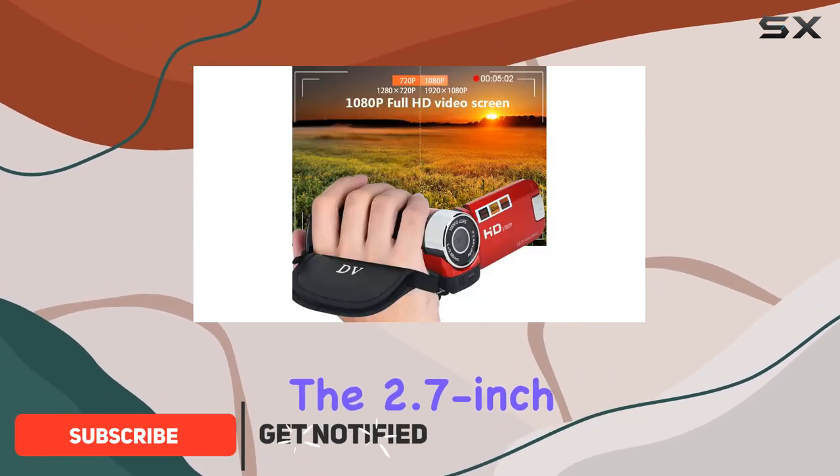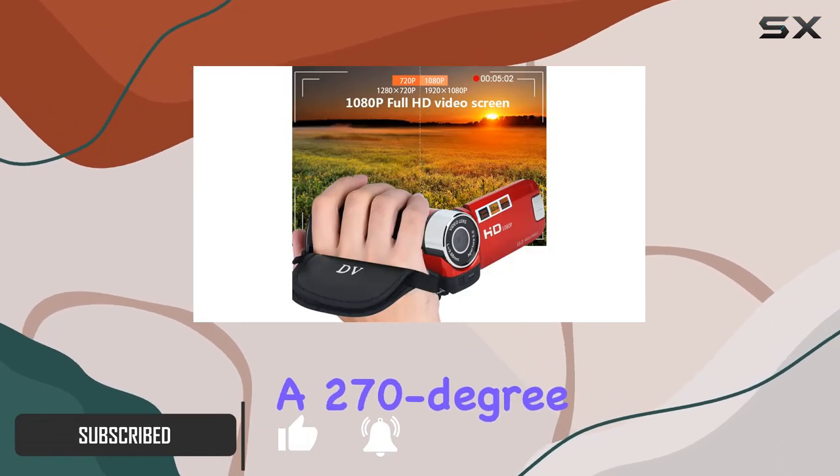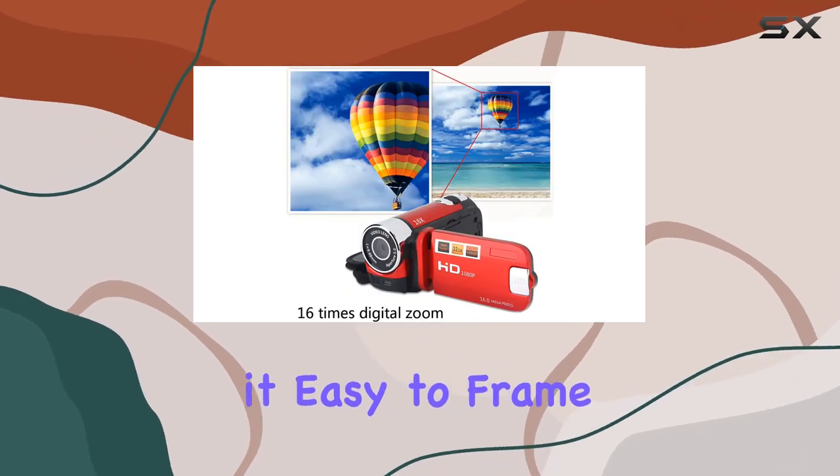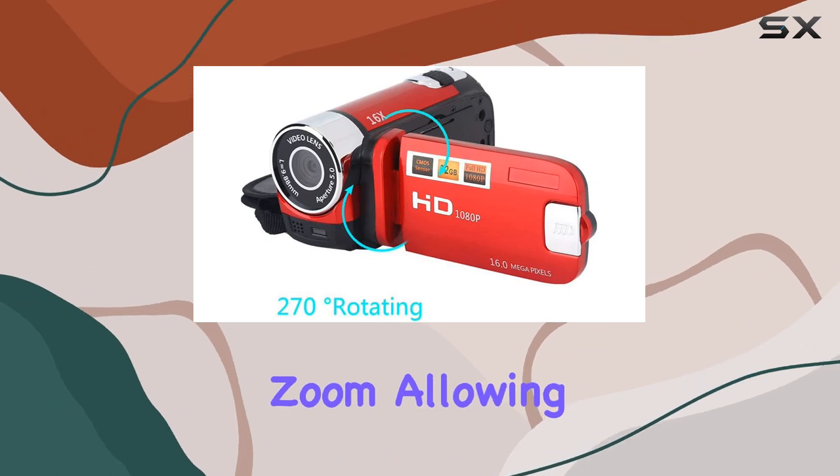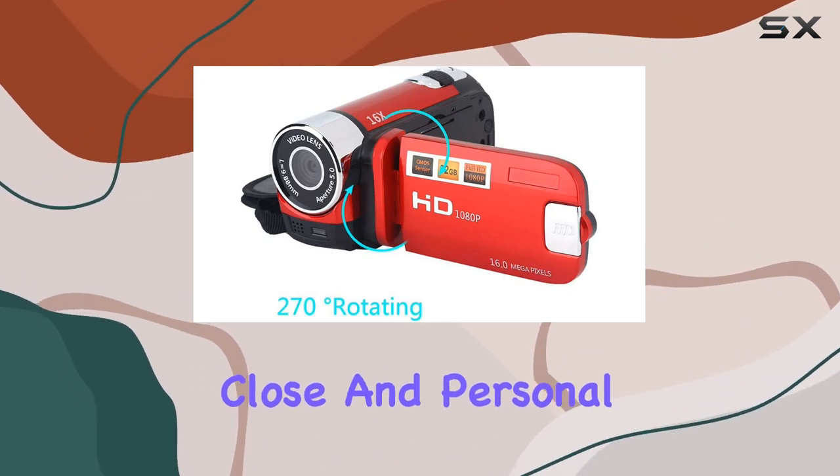The 2.7-inch LCD screen with a 270-degree rotation makes it easy to frame shots from any angle. One standout feature is the 16x digital zoom, allowing you to get up close and personal with your subject.